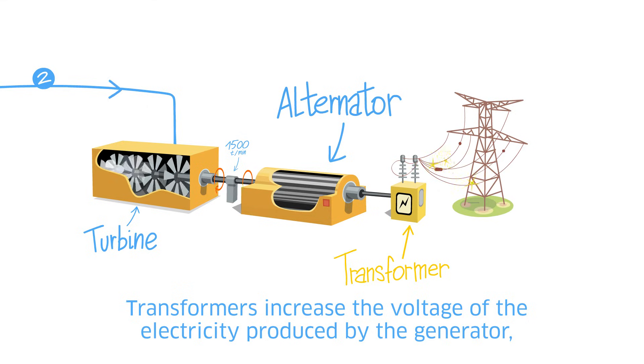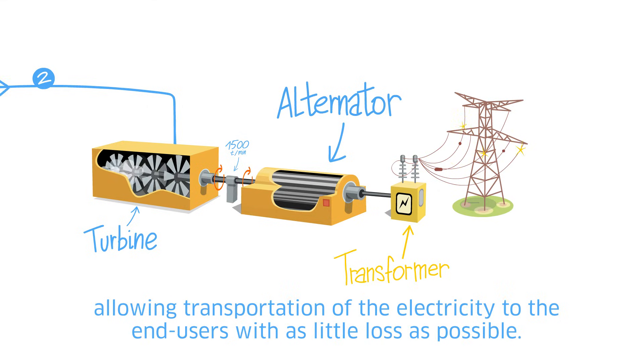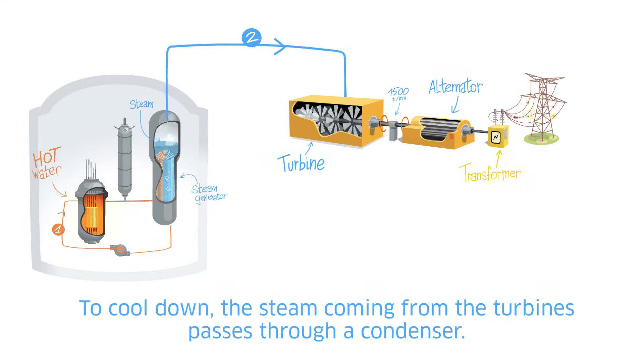Transformers increase the voltage of the electricity produced by the generator, allowing transportation of the electricity to the end users with as little loss as possible.